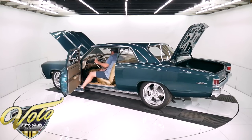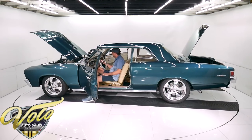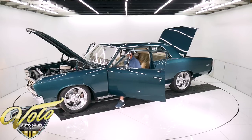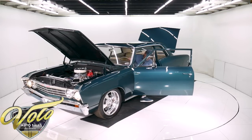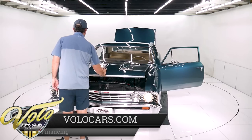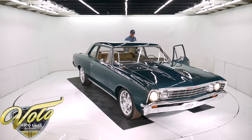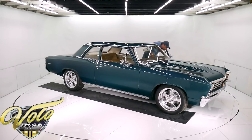Let's fire it up. Now the Vintage Air — they neatly installed the vents and used the factory control panel, updated to be compatible with the Vintage AC system. Electric fan. Sounds nice. Sounds pretty healthy.